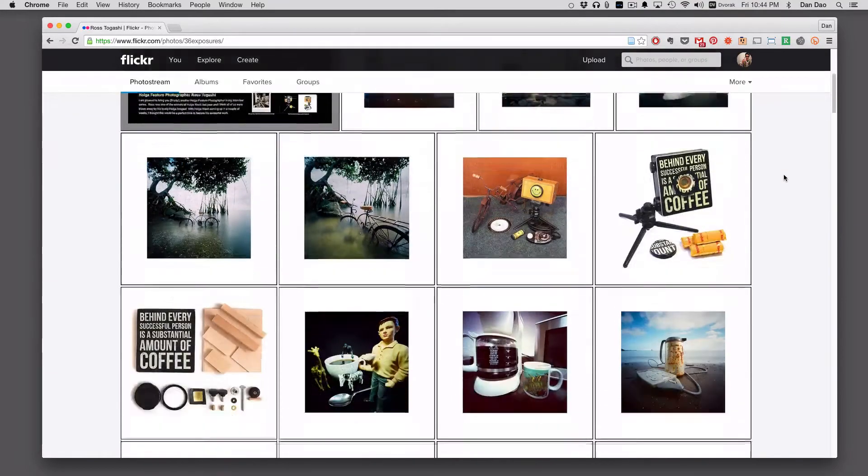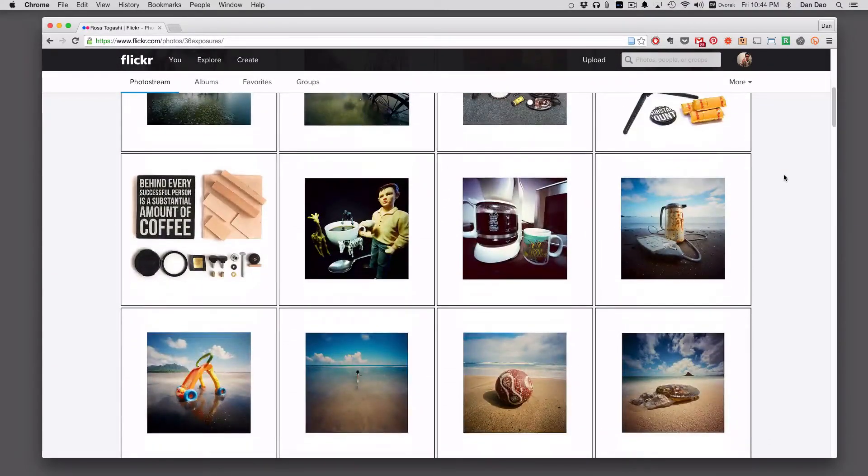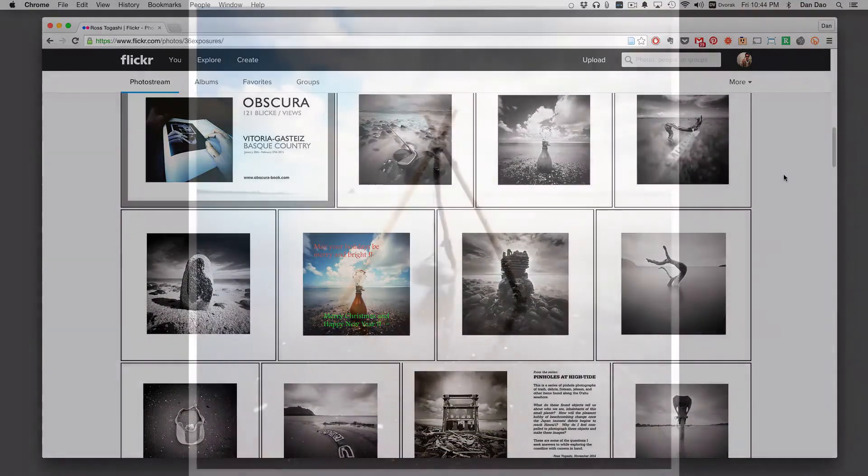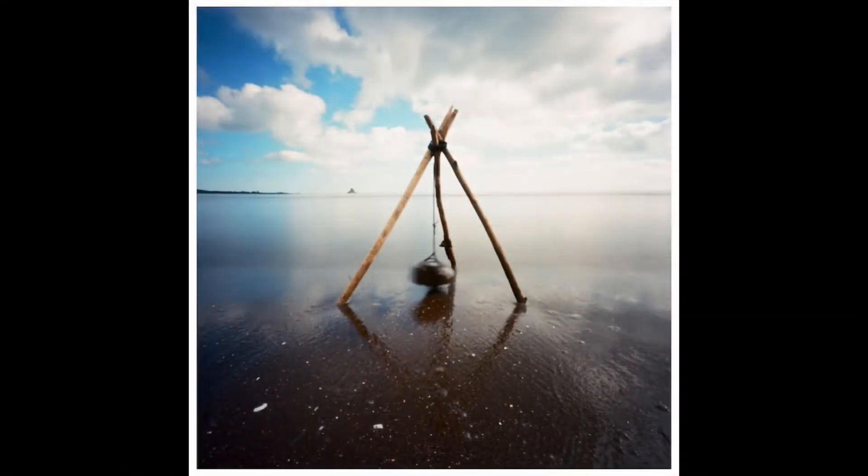This is the photo of the week for July 11th. The photographer this week is Ross Degashi, and I stumbled across Ross's work when I put a comment in a pinhole photography group on Flickr. He was kind enough to reach out to me and guide me through how pinhole photography is a little bit different than regular film photography.